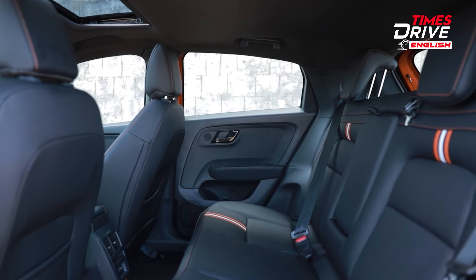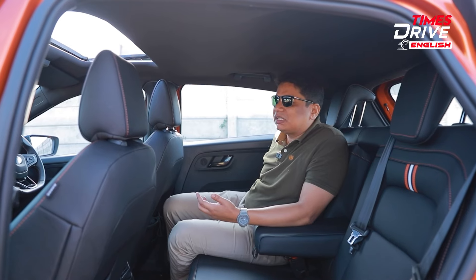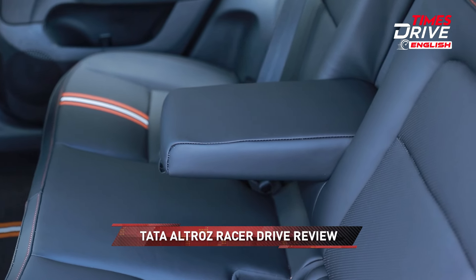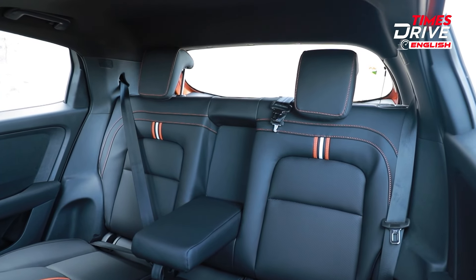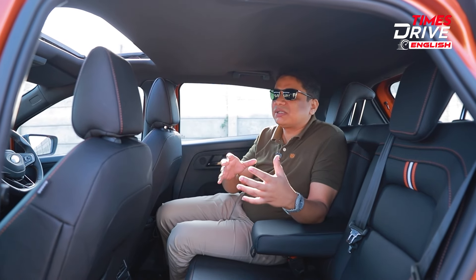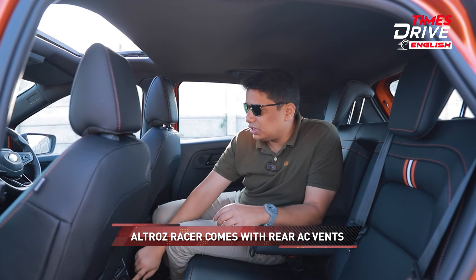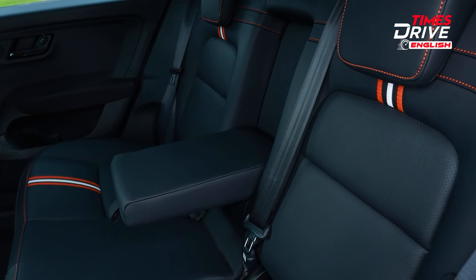Now jumping into the back seat: the headroom is quite generous and knee room is decent. You get pockets on the back of the front seats for your wallet or small items. The windows are nice and large so you don't feel claustrophobic, and the door bins are decent — enough for maybe a half-litre bottle. You also get an armrest, though there are no beverage holders, and the backrest angle is quite good. There is no headrest for the middle passenger, which is odd.